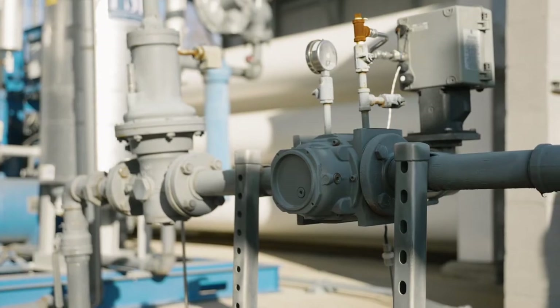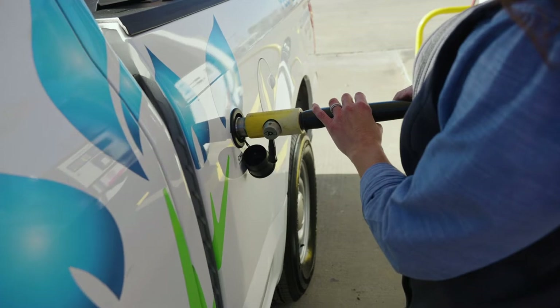Hi, my name is Matt Good. I'm the vice president of PC McKenzie Company and I'm here at People's Gas CNG station here at Pitt Street in Pittsburgh. I'm going to take you through a walkthrough of the station from inlet to discharge and show you all the components of the station.